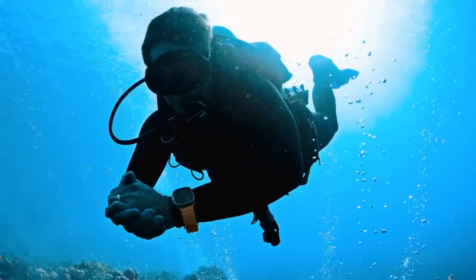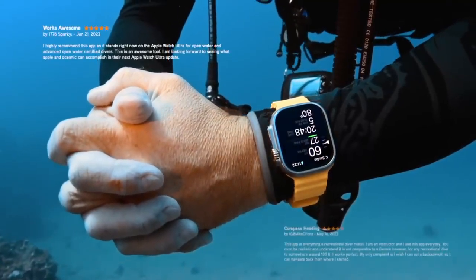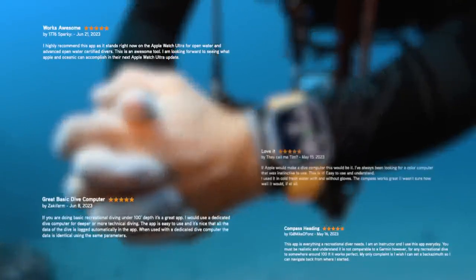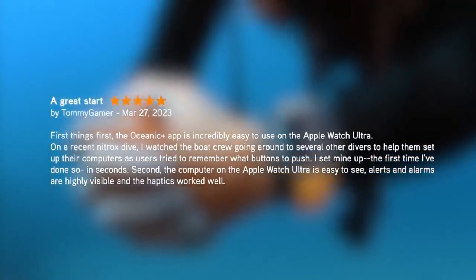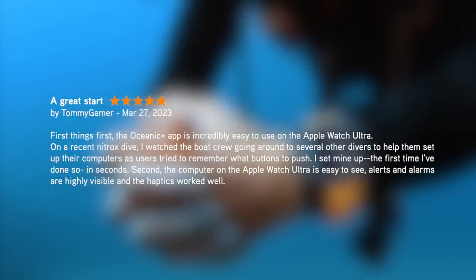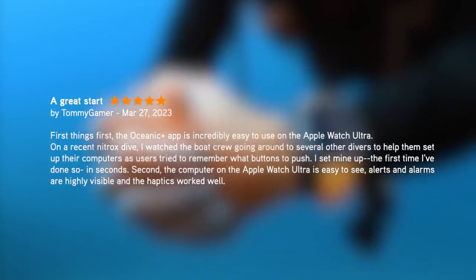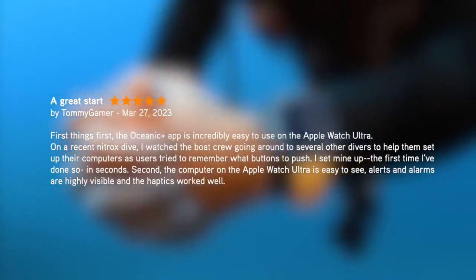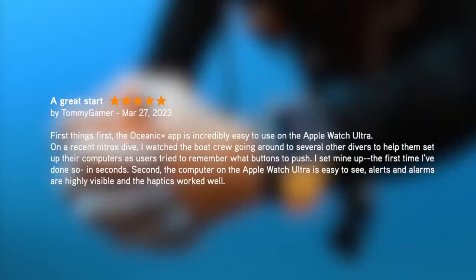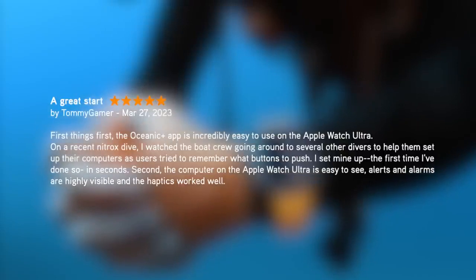Divers around the world have applauded the simplicity and accessibility of Oceanic Plus and how it has improved their underwater experiences. Let me read just one testimonial. The Oceanic Plus app is incredibly easy to use on the Apple Watch Ultra. On a recent Nitrox dive, I watched the boat crew going around to several other divers to help them set up their computers as users tried to remember what buttons to push. I set mine up the first time in seconds. The computer on the Apple Watch Ultra is easy to see, alerts and alarms are highly visible, and the haptics worked well.